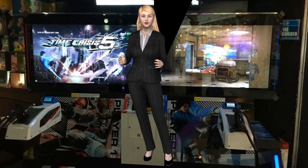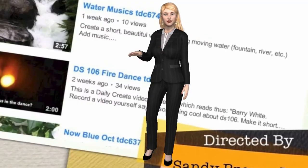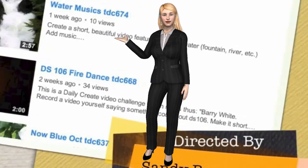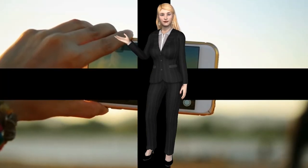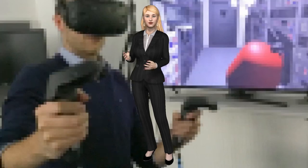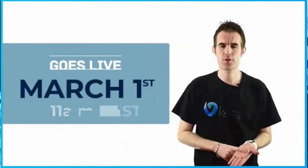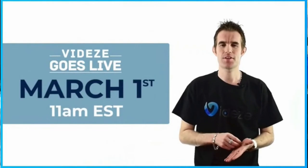Create any type of stunning Hollywood-style animated videos in just minutes with the Viddy's app. There is no learning curve, skills, or huge budget required. Literally anyone can create professional, eye-catching and attention-grabbing videos quickly and easily for a low one-time cost. We will go live on March 1st at 11am AST.